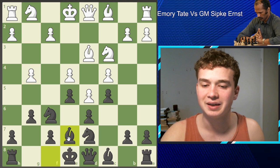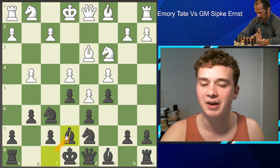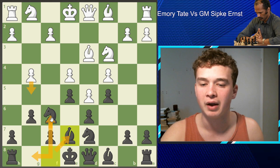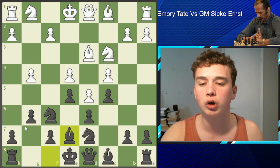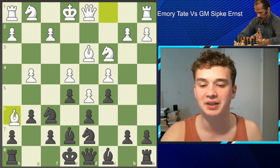Emery understands that this pawn on G4 may be a bit of a nuisance to him. So he plays the move Bishop E7, which may seem a bit weird considering he played the move G6 to put his bishop on G7. But now he's gone Bishop E7. The idea behind this is that in the occurrence of a move like G5, Emery will be well prepared to break with the move F6. Tate's opponent, being a strong grandmaster, has understood that this bishop no longer controls this diagonal. So he decides to put his bishop on H6, and now black can no longer castle as it would be illegal — he would be castling into check.